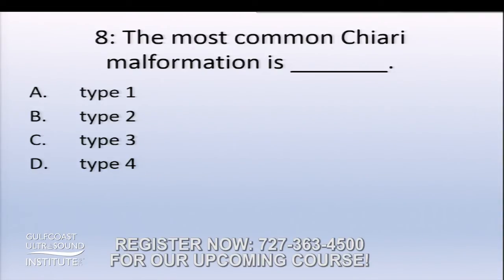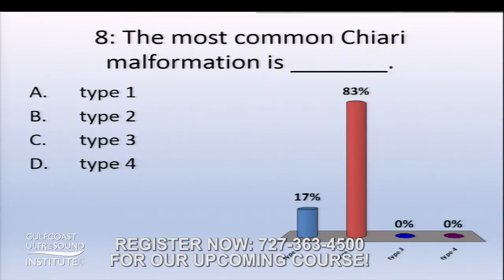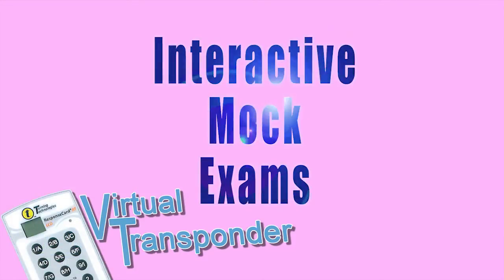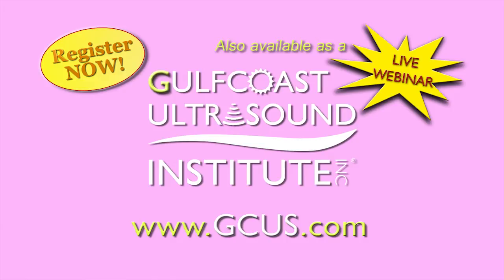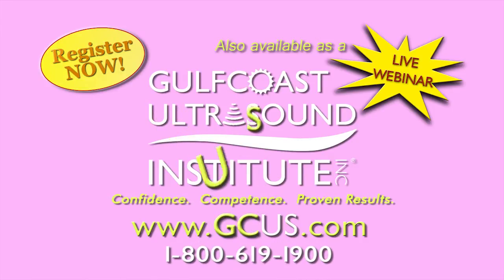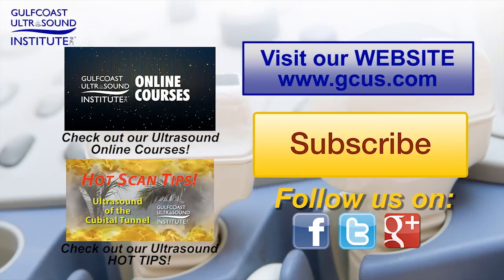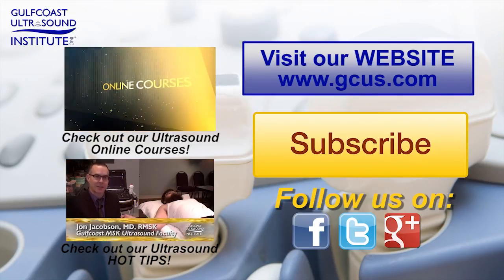The most common Chiari malformation is? And we'll see you next time. To be continued... Thank you.